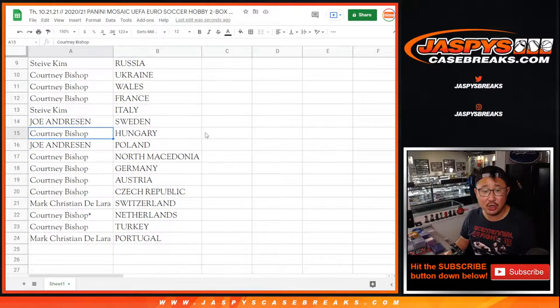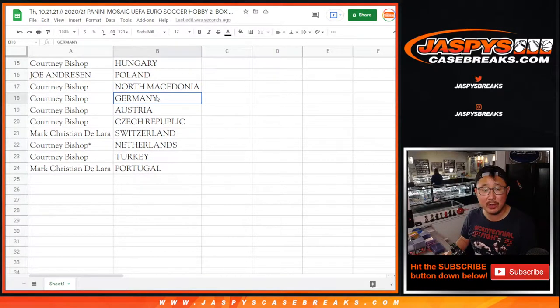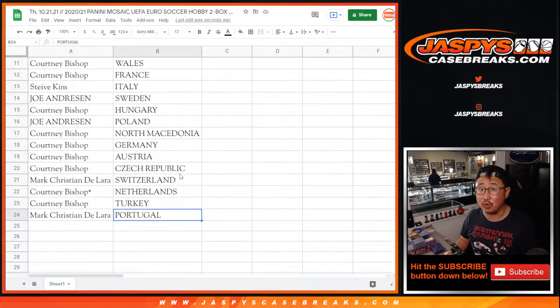Steve with Italy. Joe with Sweden. Courtney with Hungary. Joe with Poland. Courtney with North Macedonia, Germany, Austria, and the Czech Republic. Mark with Switzerland. Courtney with the Netherlands and Turkey. And Mark with Portugal.